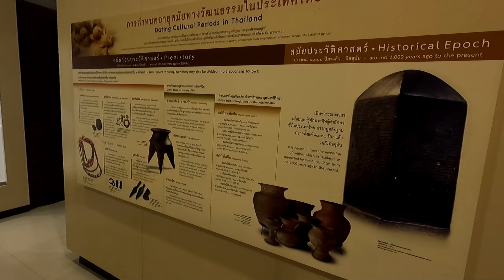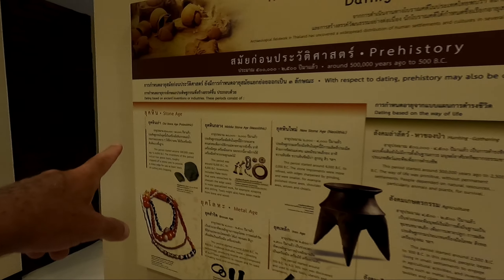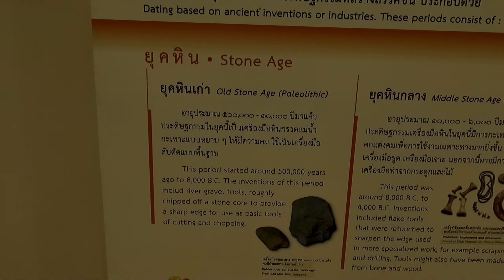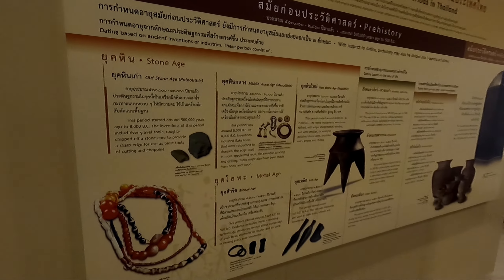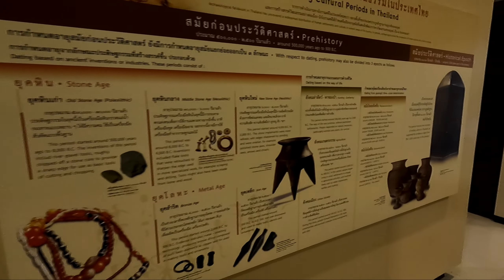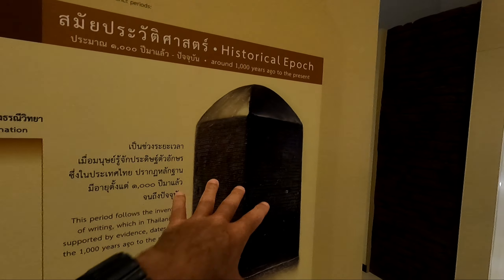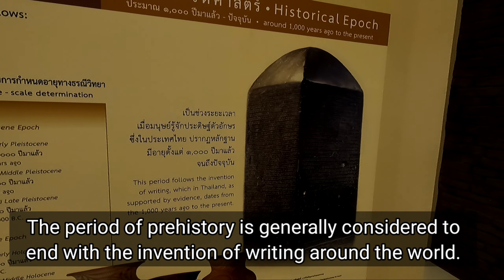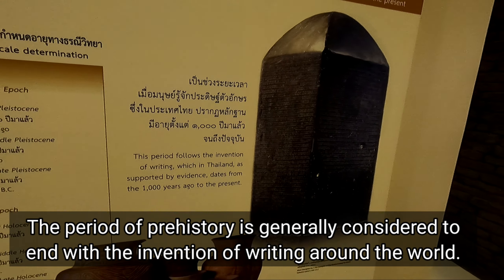I had my usual amusing thoughts — like, can you imagine someone who's born into the stone age, and all he gets to use is rocks? And he's like, oh, for Pete's sake, I was born into the stone age — why couldn't I have been born in the era of the iPhone, if he knew the iPhone was ever coming? Or failing that, the period of writing, because there's always a period in society when writing was invented. They say that writing in Thailand is evidenced from 1000 years ago to the present.